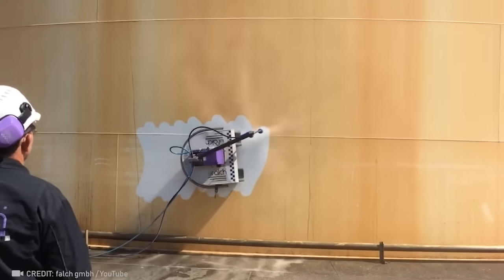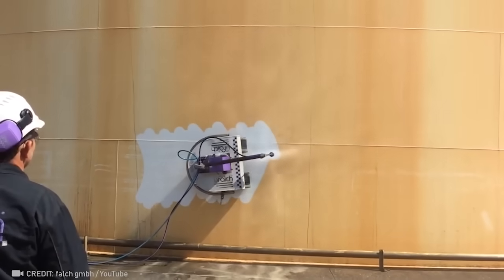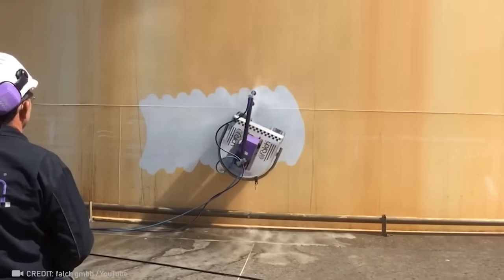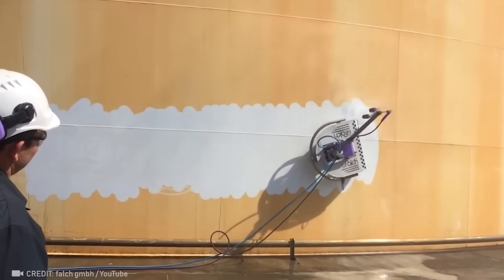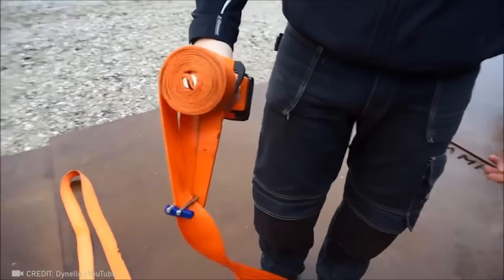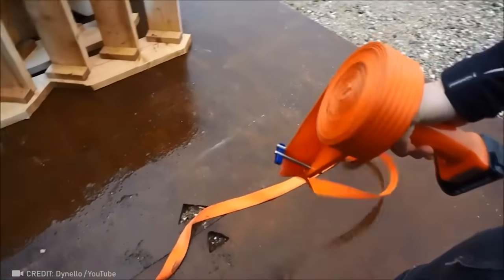A highly skilled worker like this is worth hundreds of average ones, because he can clean the ship much faster! An electric tape winder will free up a whopping 44 hours of your life per year!